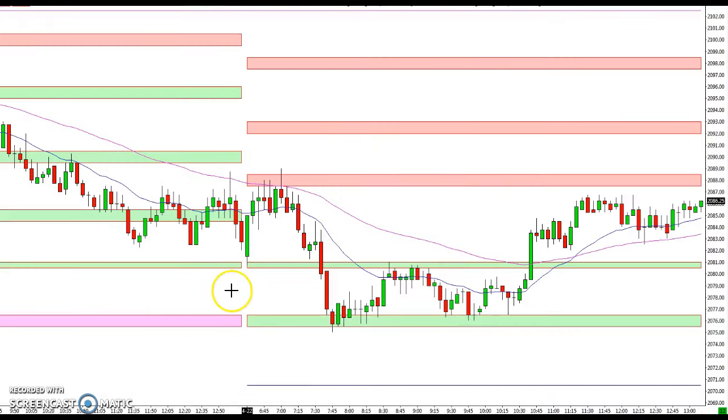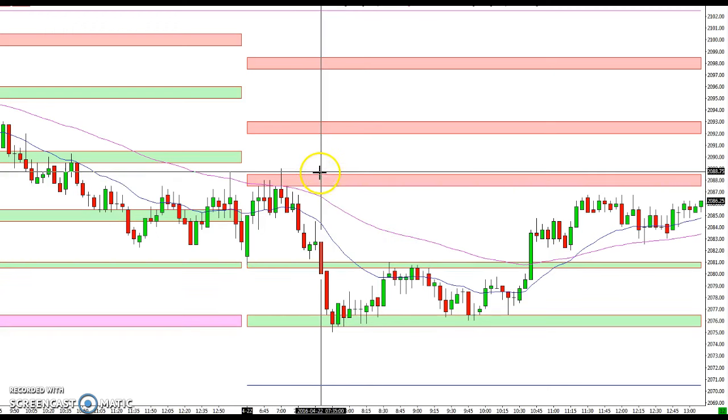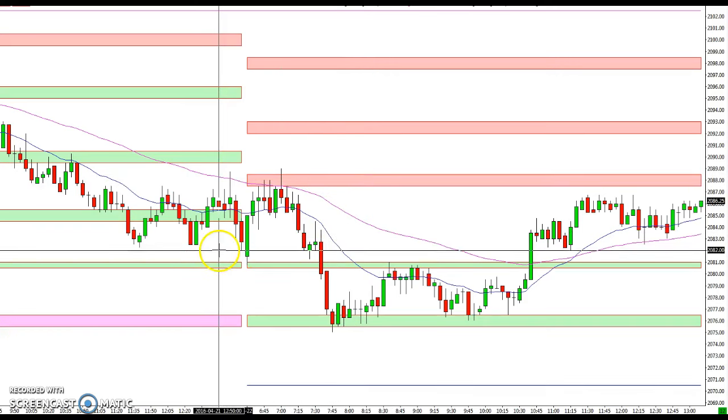Hey everybody, Ian here at tradestalker.com with a recap for April 22nd, 2016. We just closed about a minute ago, and you can see if you take a look at the price action, it's been a range-bound day after the breakdown we finally had yesterday. Mike has these support levels listed in green from the previous day, and the resistance levels in red from levels that Mike gave the night before.